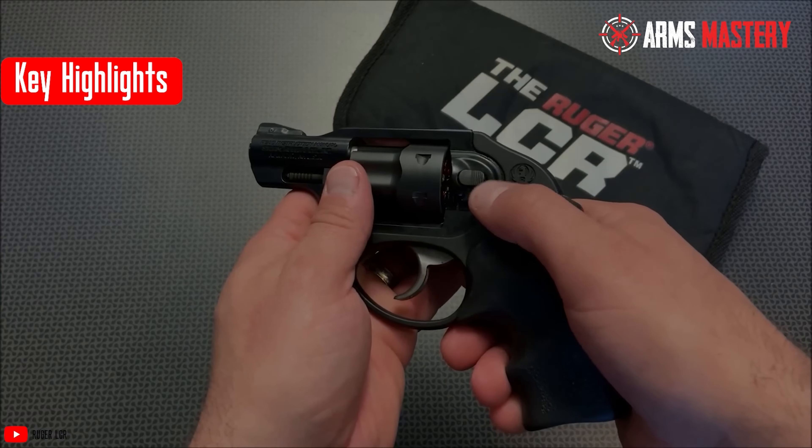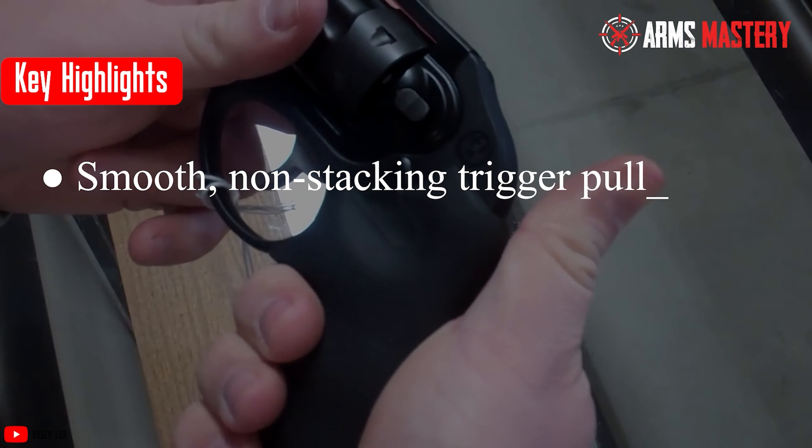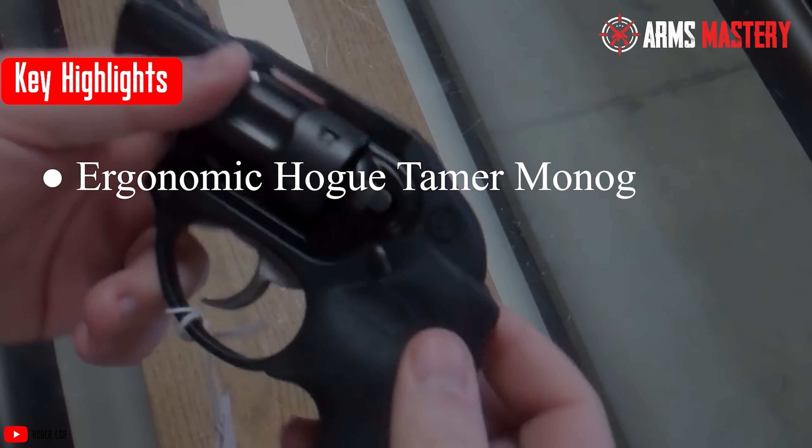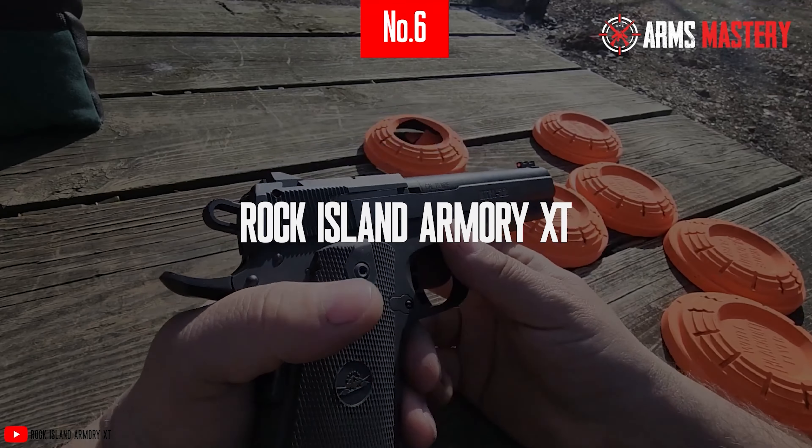Key highlights include: high-strength lightweight frame, smooth non-stacking trigger pull, ergonomic Hogue Tamer Mono Grip, and 8-round capacity ideal for defense and sport.